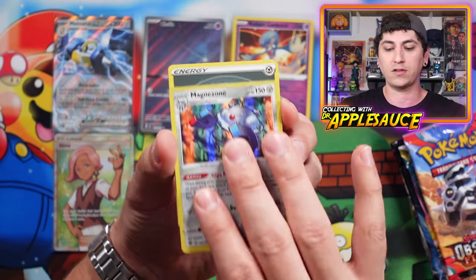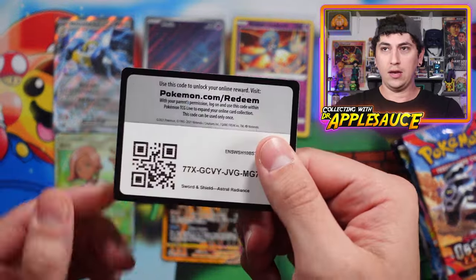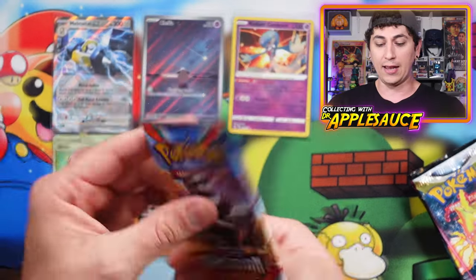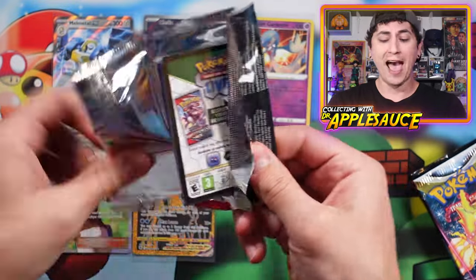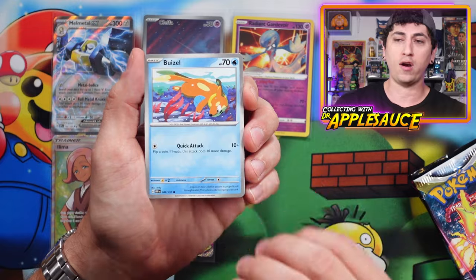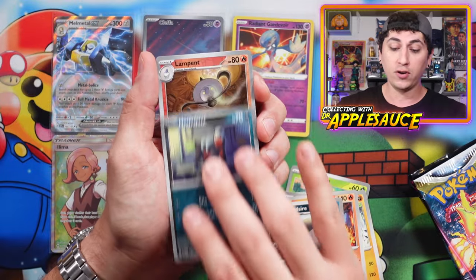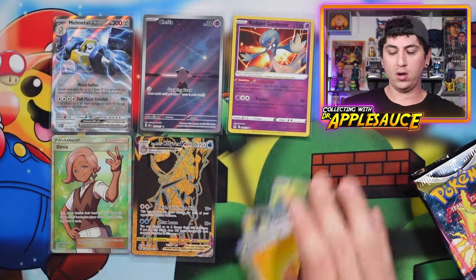I hate when people play those Magnezone decks from time to time — they are a pain. Another hit! We're not doing too bad at all. Three really solid hits. Moving into Obsidian Flames — at this point I just need to pull a Charizard because I haven't pulled one, not even the regular EX. It's like a thing of pride. Weasel, Bounsweet, Magnemite, Larvesta — come on, Charizard. I'm not even a massive Charizard fan, I just want to be able to pull one. Lampent and a Scovillain — the spicy bell pepper Pokemon.